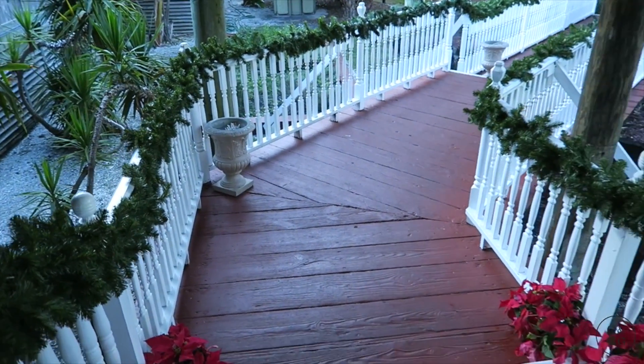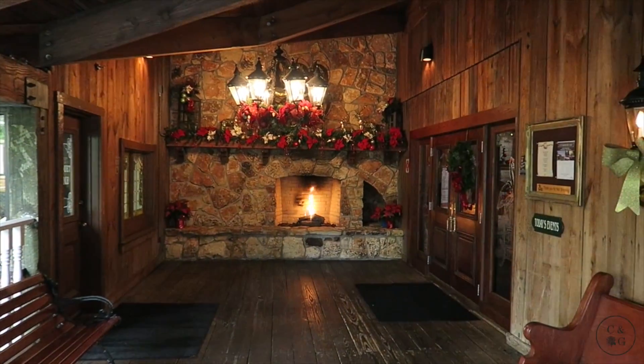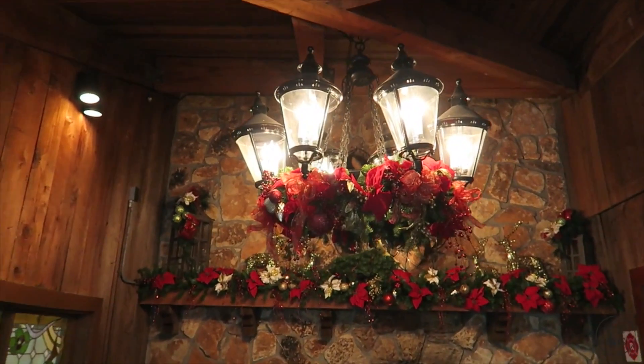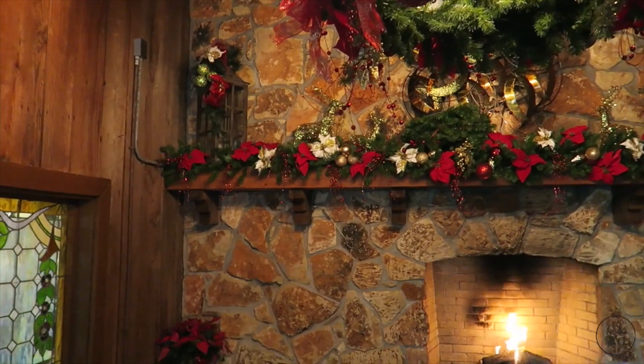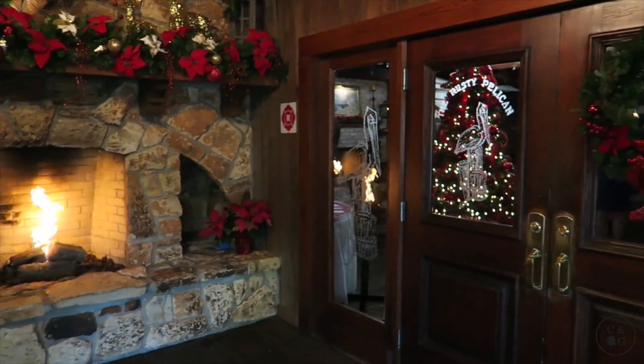And then it is followed by this incredible view. This is the outside entrance. They've got Christmas decorations on the chandelier, which I love. And this gorgeous mantel and fireplace. And then here are the main doors.